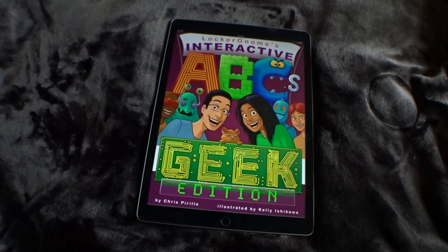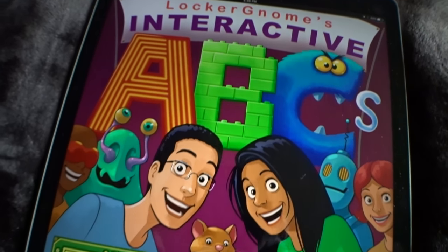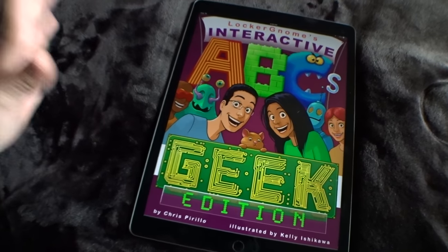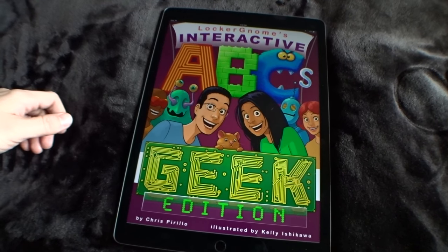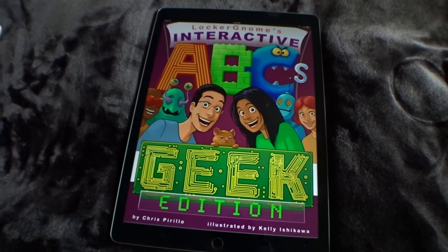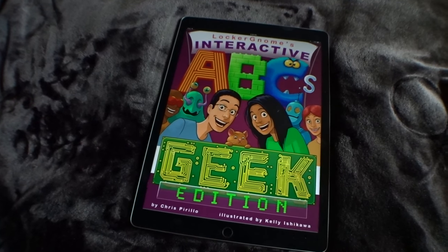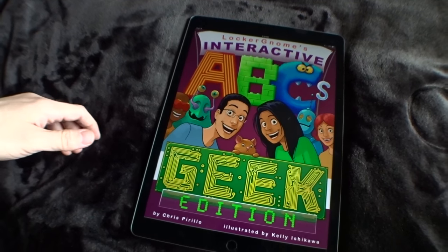Did you catch our e-book announcement? If you follow me throughout social, you probably already know that we've released Locker Gnomes Interactive ABCs Geek Edition. It's an interactive e-book available in the iBook store for just 5 bucks. You can get it right now. You can download a sample if you want, but I would recommend getting the whole thing.